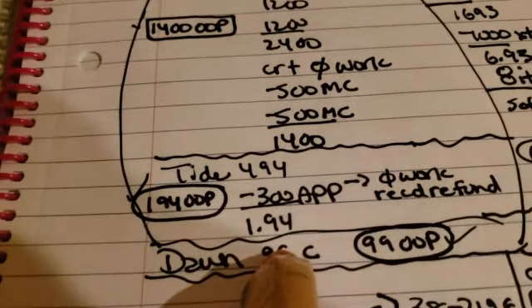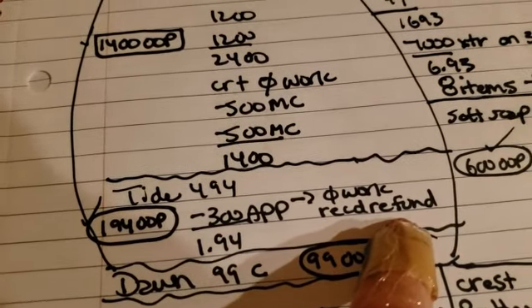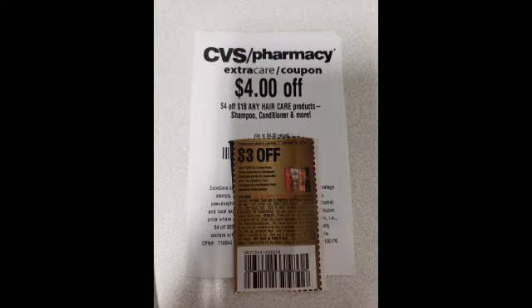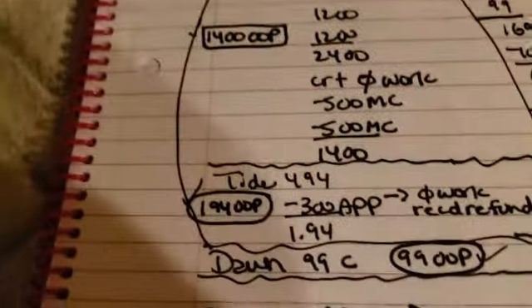Our Tide was $4.94. There's a $3 off coupon on the app, but that did not work, so we received a refund — they gave us an extra bucks. They ended up being $1.94. And our Dawn was $0.99.